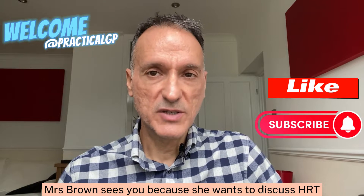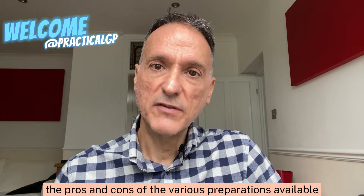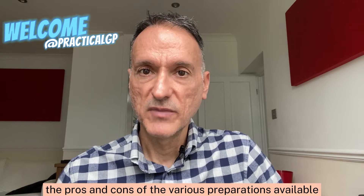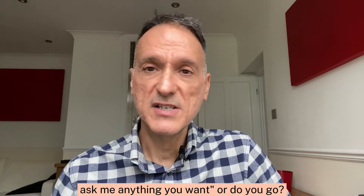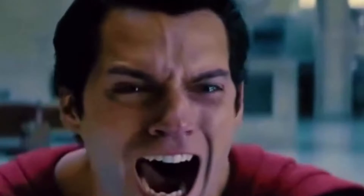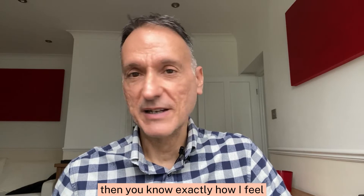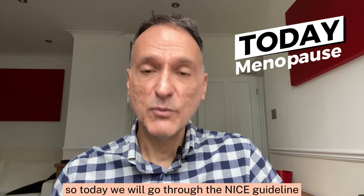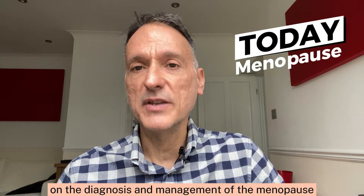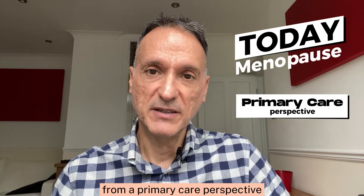Mrs. Brown sees you because she wants to discuss HRT in detail, including the pros and cons of the various preparations available. Do you say, 'of course, ask me anything you want'? Or do you go... If you are in the second group, then you know exactly how I feel. So today, we will go through the NICE guideline on the diagnosis and management of the menopause from a primary care perspective.